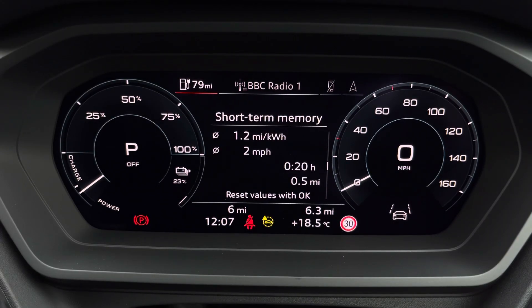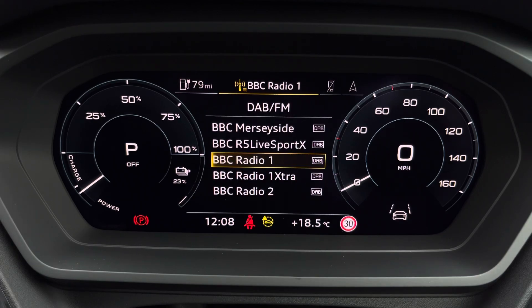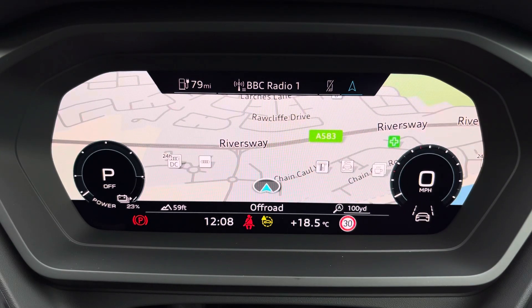Ahead of you, you'll find the 10.25-inch virtual cockpit with various display options including DAB digital radio, telephone connectivity for your connected device, as well as navigation with 3D mapping. With a flick, you can change the size of those dials.